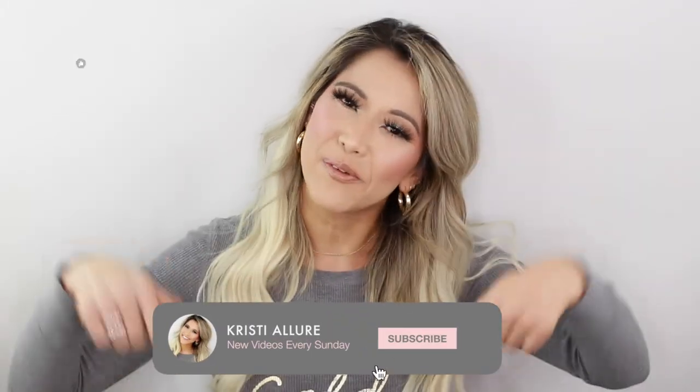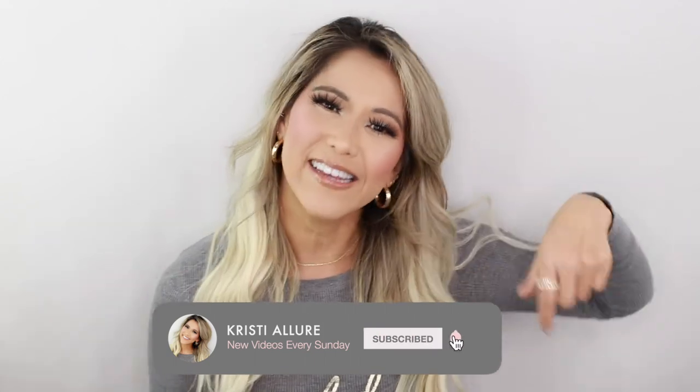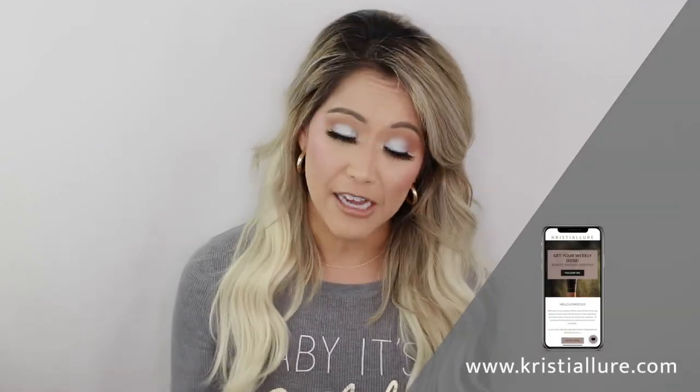Before we get started, if you're new to my channel, I'm Christy — please remember to hit that subscribe button and click the notification bell to join my Glam Fam. I upload new videos every Sunday at 8 a.m. Pacific time. When I'm not on YouTube, you can follow me at ChristyAllure on Instagram and on my blog ChristyAllure.com, where you'll find a lot of my affiliate links. I really appreciate when you guys use those links — it does help support my channel.